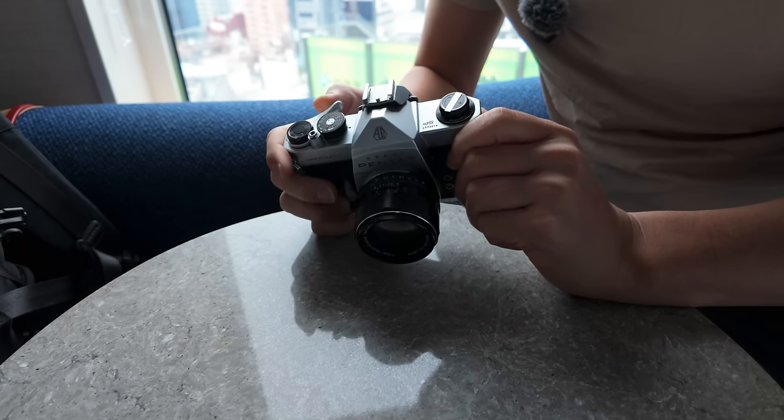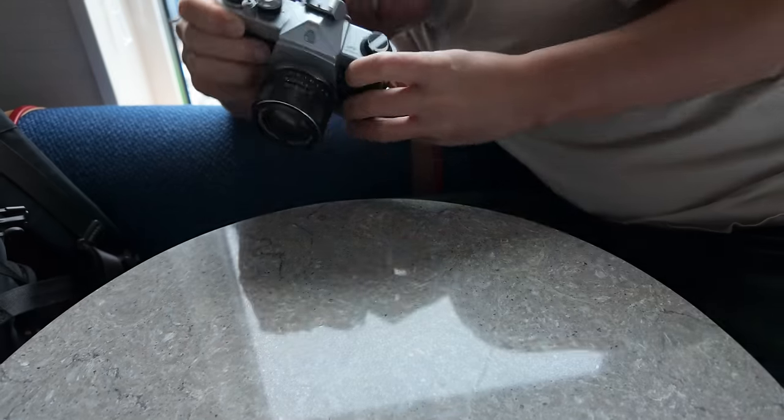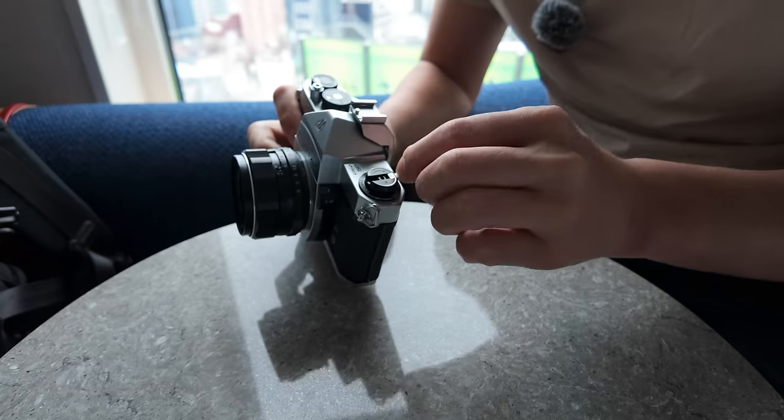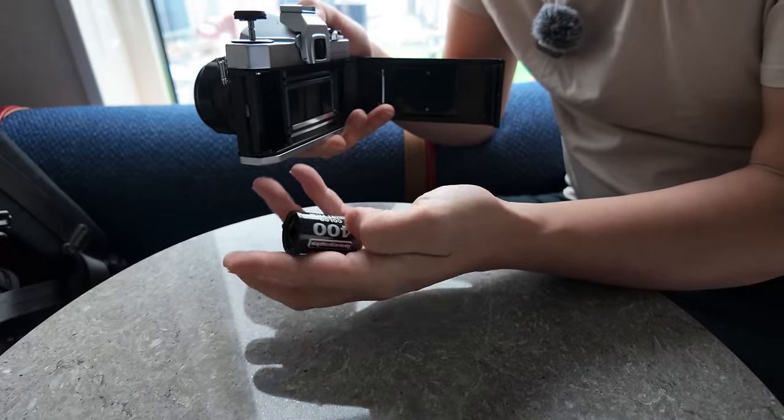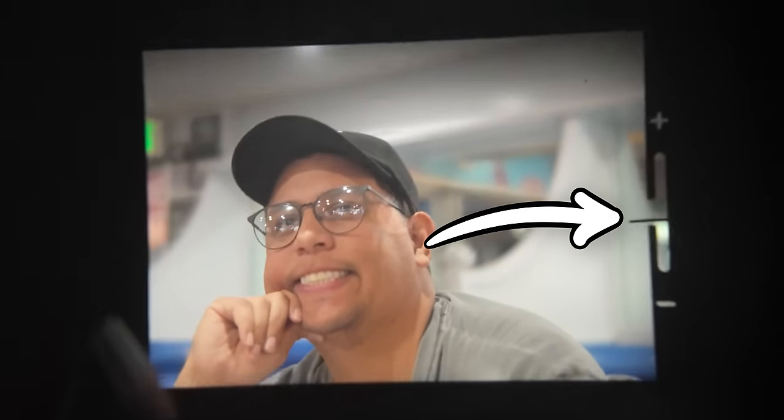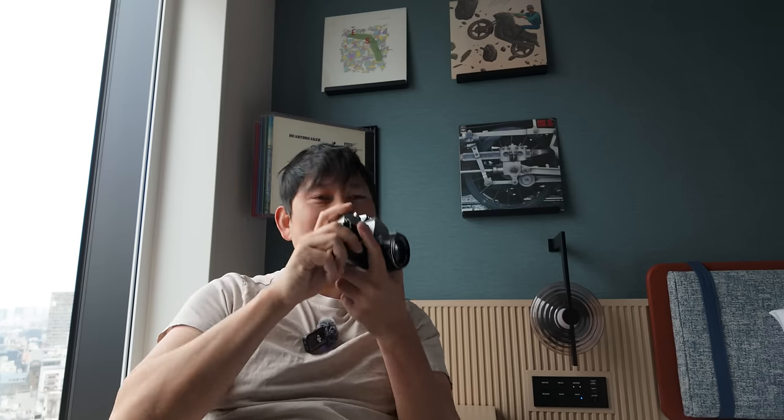I can't roll the film anymore, so I guess I'm finished shooting my very first roll of film. Honestly, I had a ton of fun doing it. I don't even want to tell you how many shots I know I completely overexposed. There's a little needle on the side that goes up and down based on your exposure, but you have to activate it. There were a couple of times I was like, eh, it's close enough — and I just took it. Then I realized the meter wasn't on.